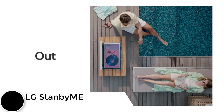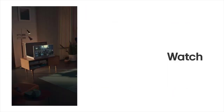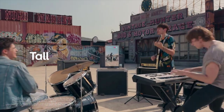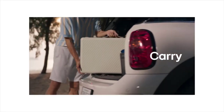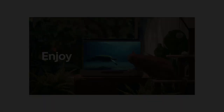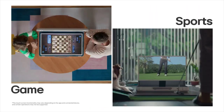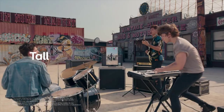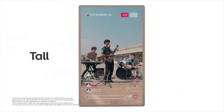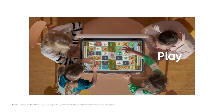Take your entertainment anywhere with the LG StandBy Me Go smart touch screen. It features a touch screen protected by a hard-sided case, and can be controlled via the included remote, touch, or voice control. Its cordless design with built-in battery lasts up to three hours. The screen rotates 90 degrees for social media or lays flat in table mode for music and games. Its briefcase design makes it super portable with AI Sound Pro audio.